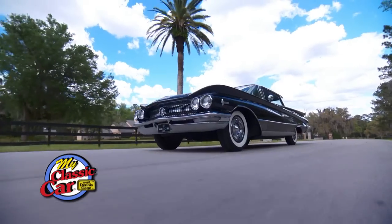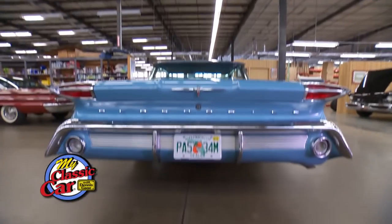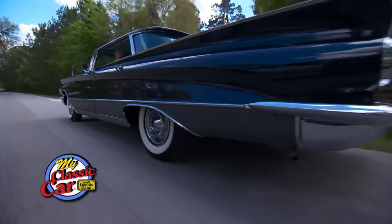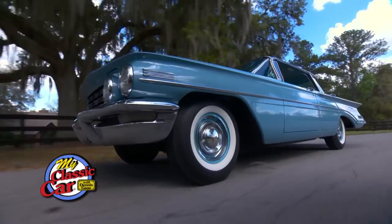This is a big car. These really were pieces of art.